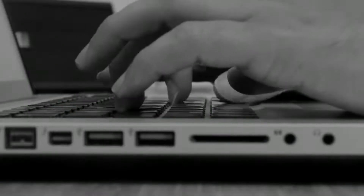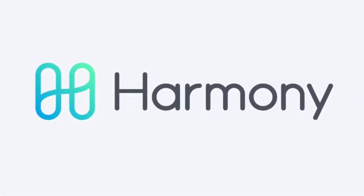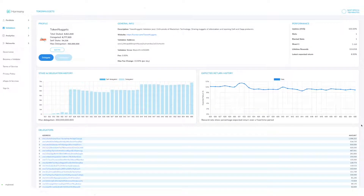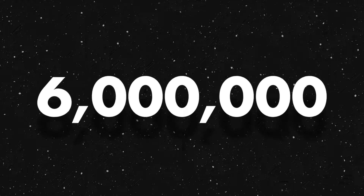We're learning and doing. We currently run a validator node on the Harmony protocol. We have over 300 delegators and over 6 million Harmony One tokens staked with us.